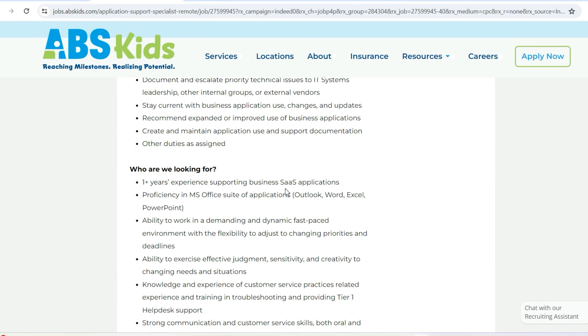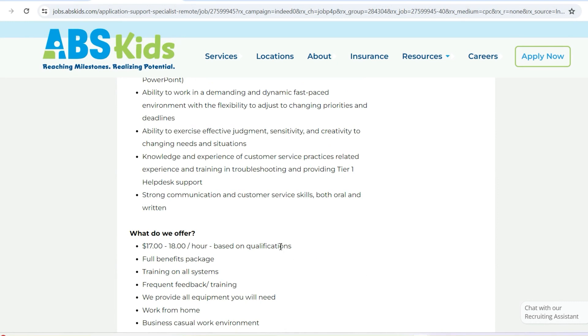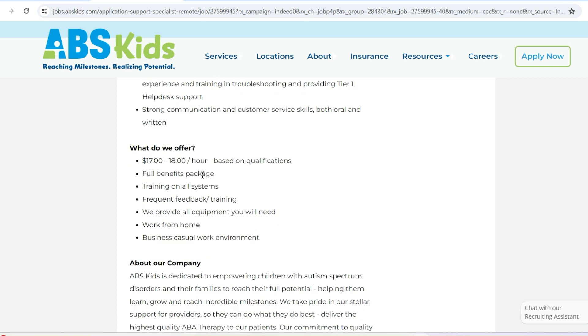They're looking for you to have one year of experience supporting SaaS applications, Microsoft Office knowledge — Outlook, Word, Excel, and so forth. Those are the requirements for this role. If you've done help desk in the past, make sure you specify that, because that is all within the requirements for this role — they do talk about help desk support and so forth.